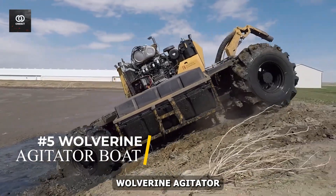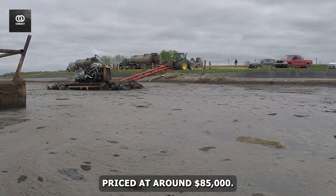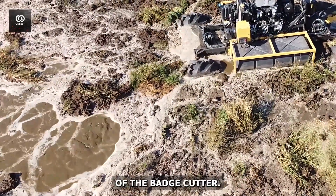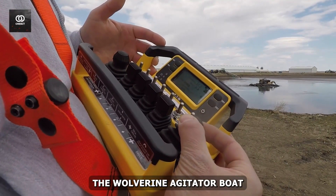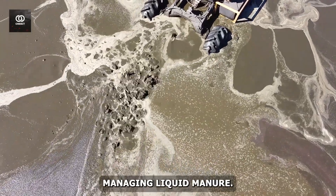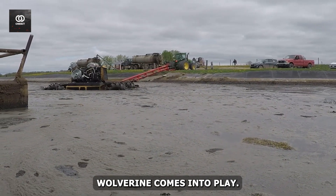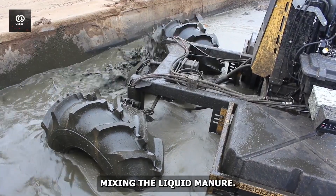Number 5: The Wolverine Agitator boat — a specialized machine priced at around $85,000 that's making waves in agricultural waste management. You might wonder what a boat has to do with farming, but this isn't your average watercraft. The Wolverine Agitator boat is designed to tackle one of the most challenging aspects of large-scale animal farming: managing liquid manure. It glides across the surface of vast man-made lagoons, its powerful propellers not just for movement, but for thoroughly mixing the liquid manure — both a potential environmental hazard and a valuable resource.